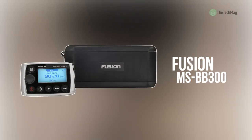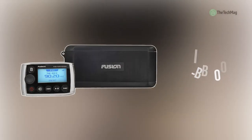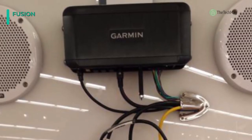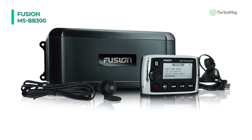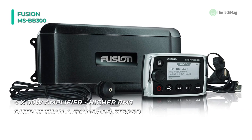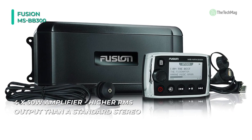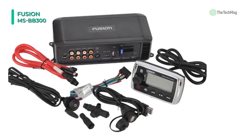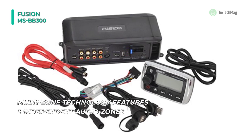Let's begin the list with the Fusion MS-BB300. This marine stereo comes with Fusion Link via NMEA 2000 control, Bluetooth audio streaming, and multi-zone technology. It offers wired direct stereo control from a compatible multifunction display or wired remote control when utilizing an NMEA 2000 network. You can download the remote control app to control the onboard entertainment via Bluetooth.